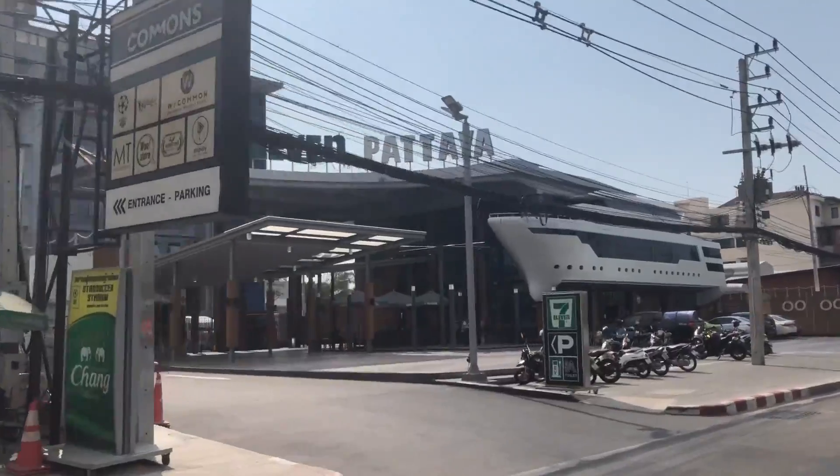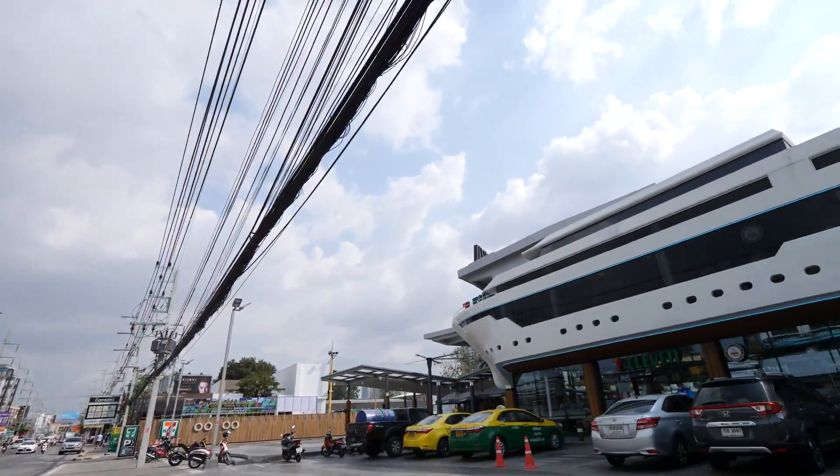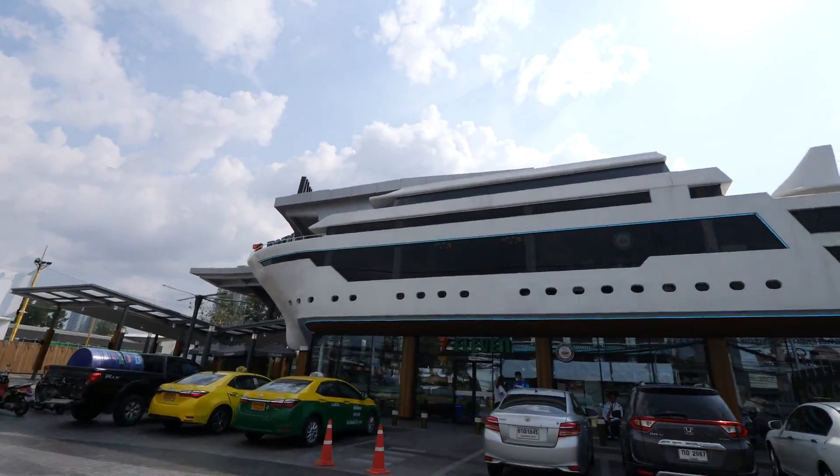We are about to pull up to the megastore. This thing is just outrageous. How is this even a thing? This thing looks more like a boat slash just-everything store.